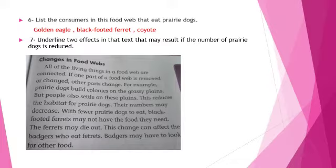Badgers may have to look for other food. So you're going to underline: 'The ferrets may die out' and 'Badgers may have to look for other food.'